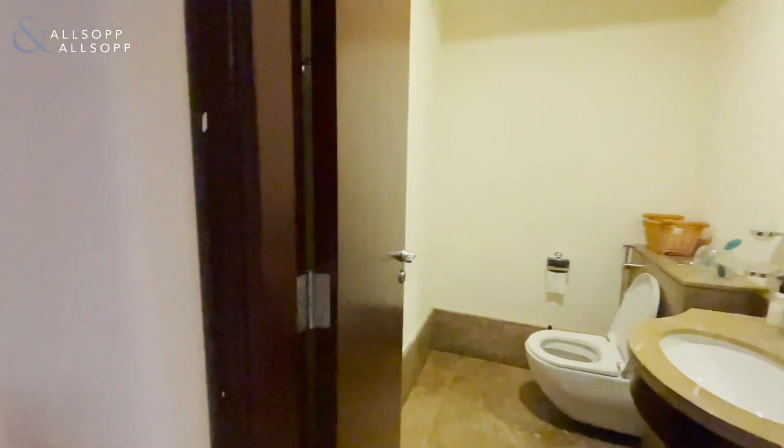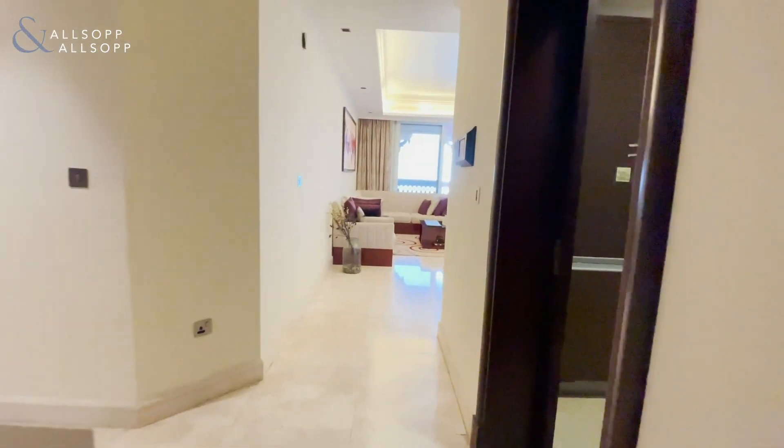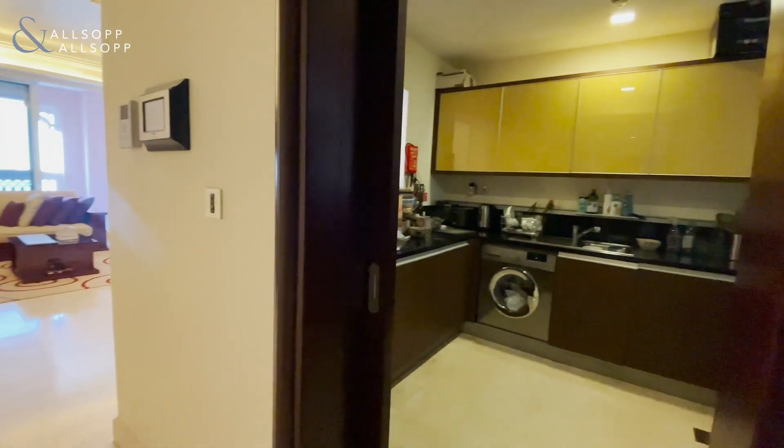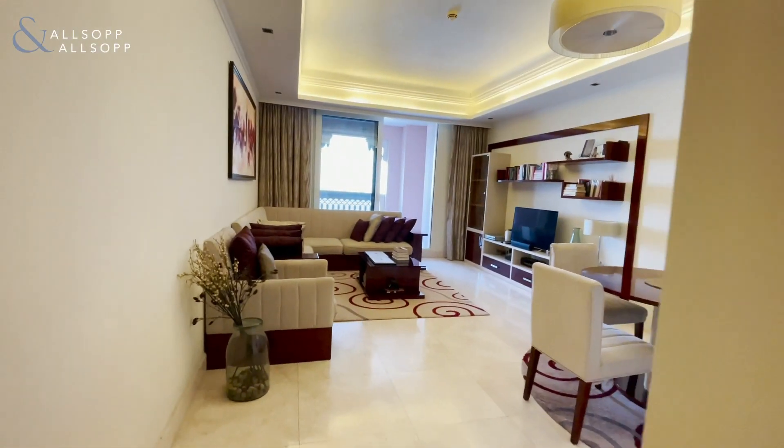Good afternoon ladies and gentlemen, this is Nathan here from Allsop. Today I'm here to present my new listing, which is a two-bedroom in Grandier Residences, building Moira. The property is 1,800 square foot, two-bedroom plus maid's with perfect sea views.